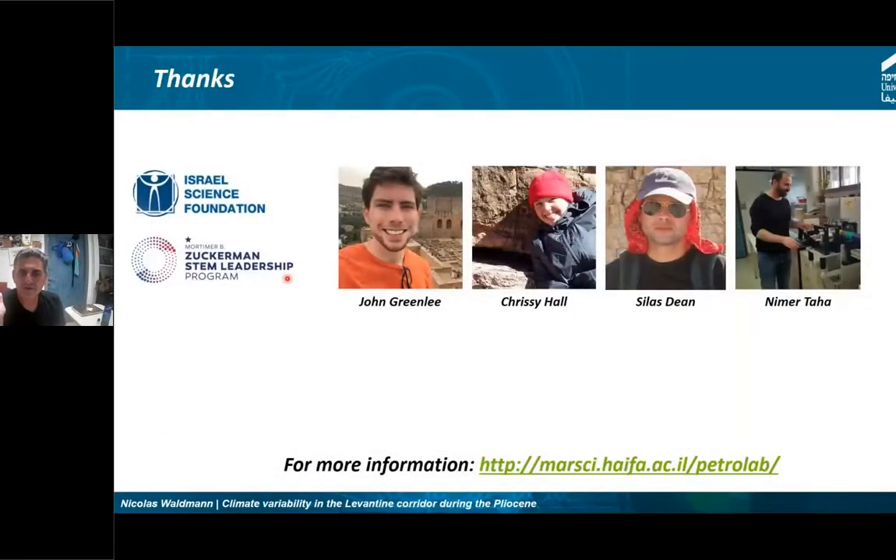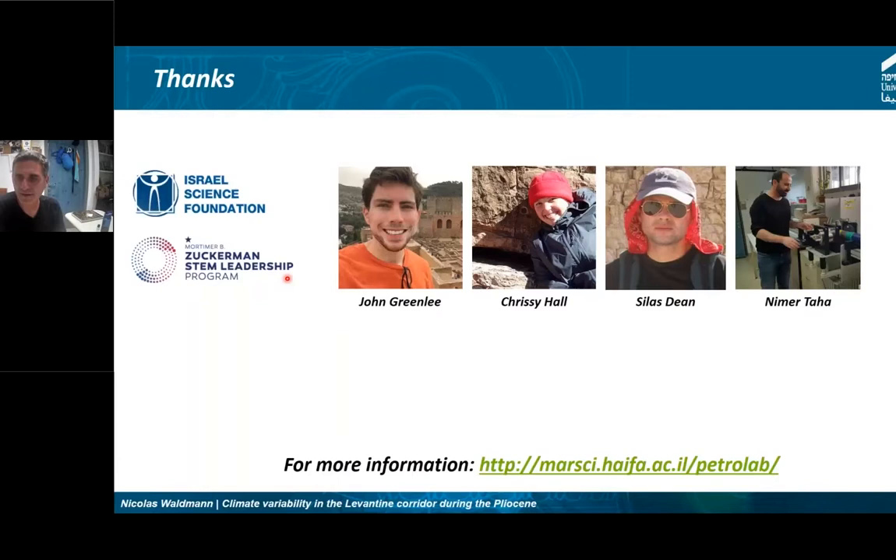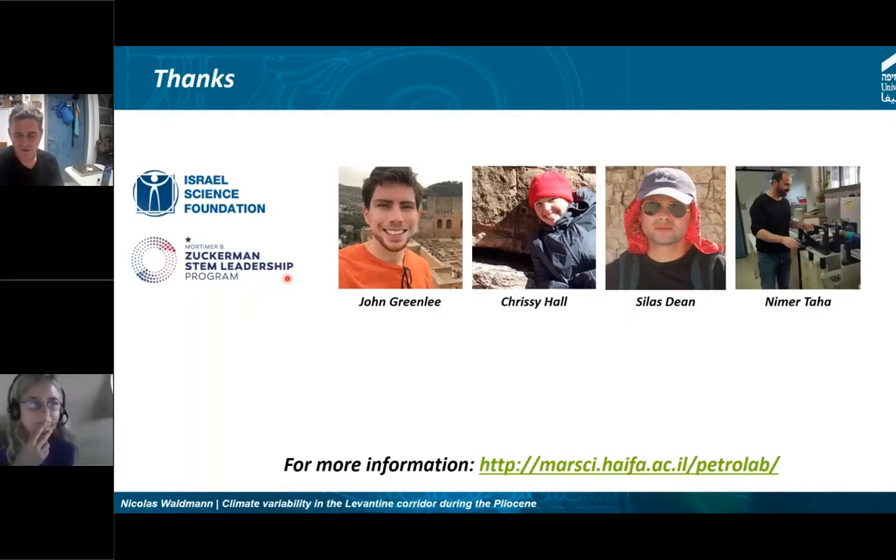I would like to thank all my students: John Greenlee, who is going to the United States for a PhD; Chrissy Hall, who got a position last week in the United States; and Silas Dean, a postdoc who is going to Italy for a postdoc — so you are going to have him. Also my lab manager Nimerta and all the rest of the students who contributed. Much of what I showed here is part of the Israel Science Foundation funding. Thank you.